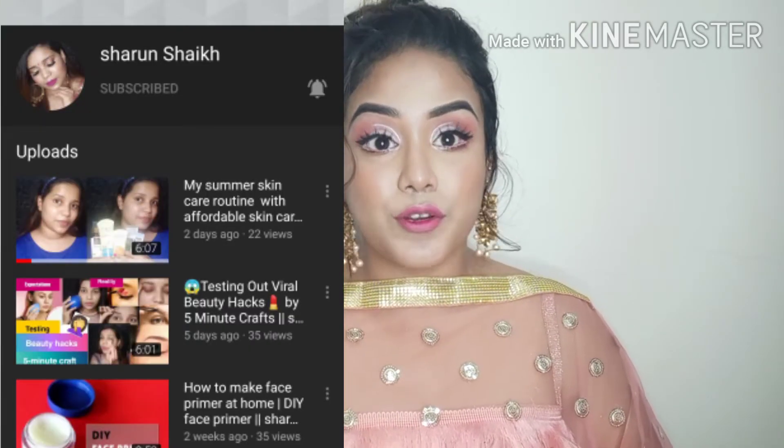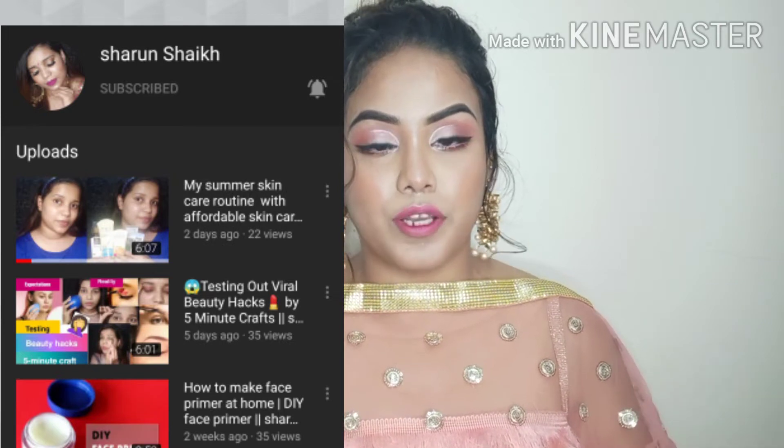This is a collab video. I am doing it with Sarwan — his channel name is Sarwan, you can find the link here. I have done a party makeup look under 300 rupees. I will put a clip for it, so after this video you will need to check it out.